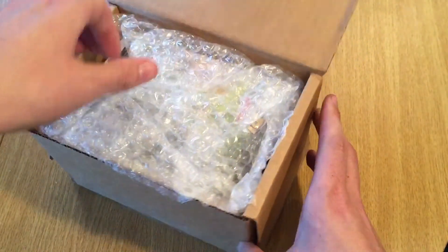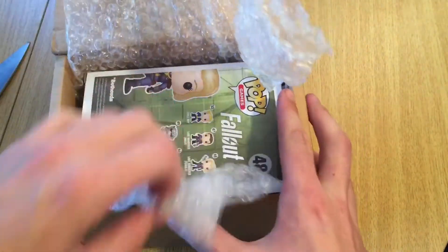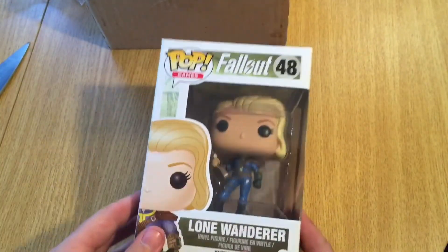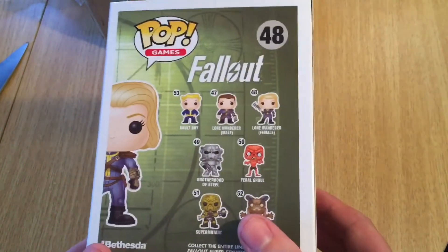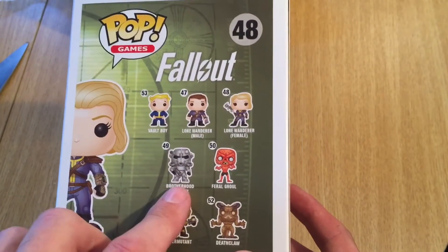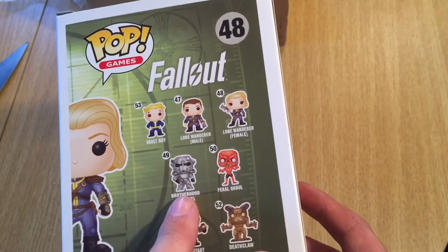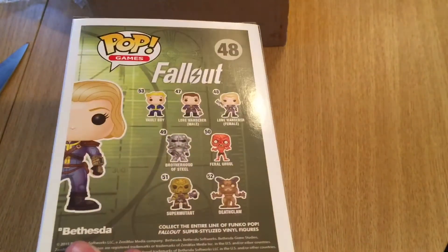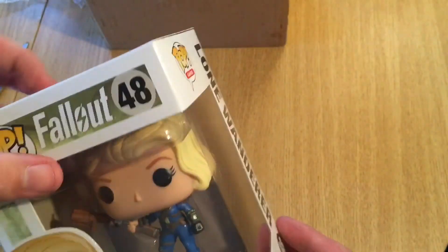And we have got a Fallout pop — Lone Wanderer number 48! I've got number 49, an underground exclusive I think Ferragul got, but I do want the glowing one too. So sweet — an additional Fallout 4 pop. Let's get into that 360.